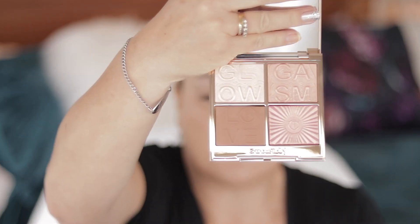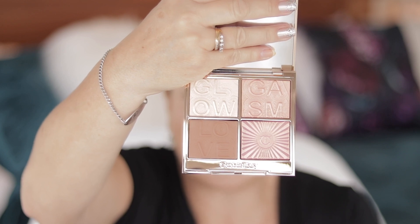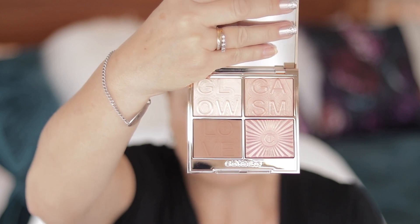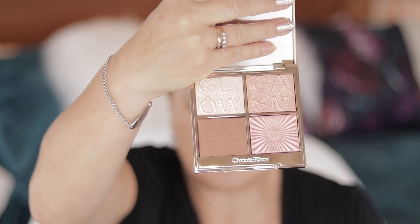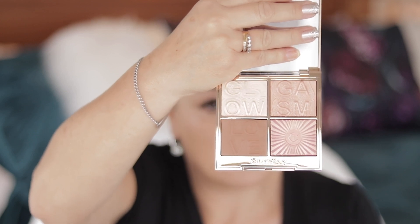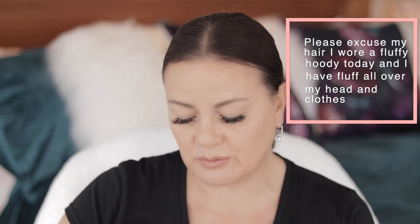So this is the gorgeous Charlotte Tilbury Glowgasm face palette in the shade Lightgasm. After receiving this I'm wondering if I should have got the Lovegasm palette — the slightly darker one — as these shades are fairly light. But I'm in New Zealand and I bought this from Beautylish; it's just too much of a hassle to send back.